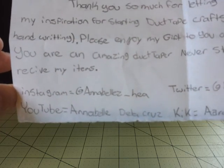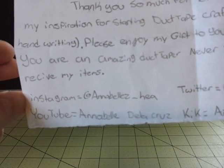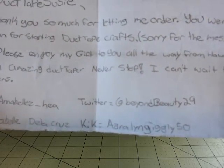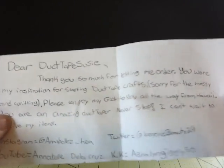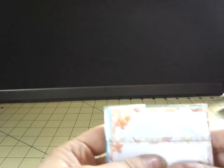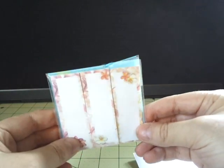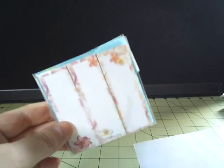Her links are Instagram at Annabellas underscore HEA, YouTube Annabella Dela Cruz, Twitter at BeyondBeauty29, and Kick — I'm sorry, I can't make out that one. Those links will be down below in the description. Thank you so much for the extra you shipped to me from Hawaii — I've been debating whether to save them just because they're from Hawaii or if I'll use them. We'll see. Thank you so much for those, and for all the wonderful compliments.